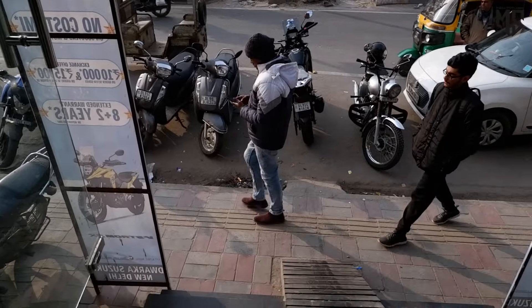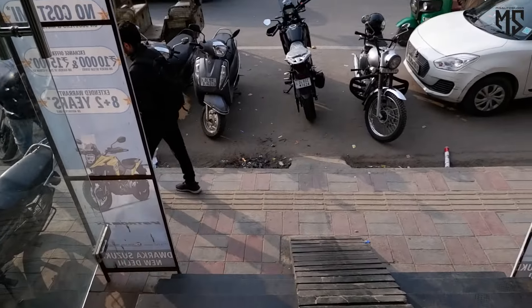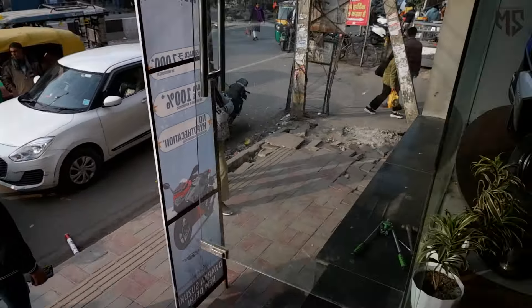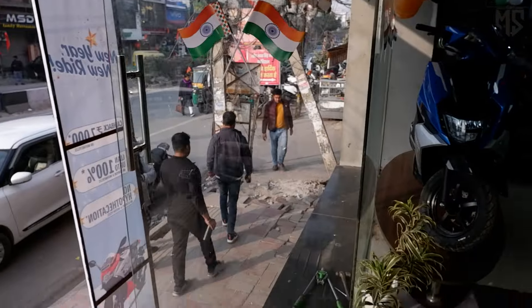My bike has gone down and a new journey has started on this new bike. It was first the Dominar, and now it's the V-Strom with new vlogs. We are now at Suzuki, and it's been a good experience here.